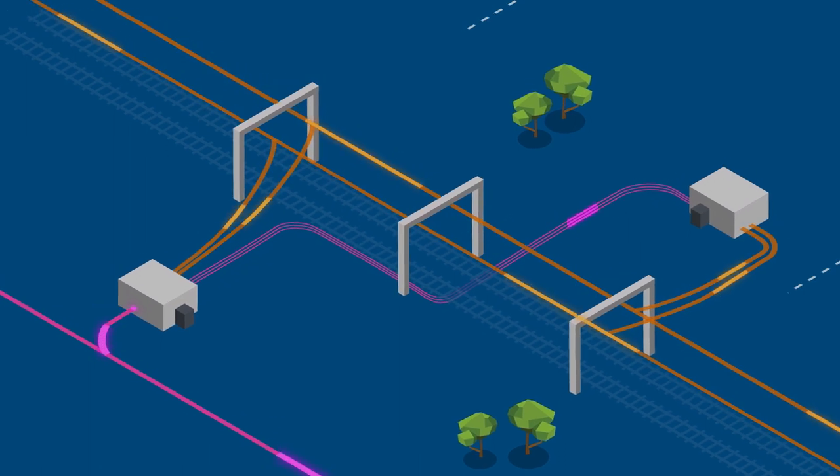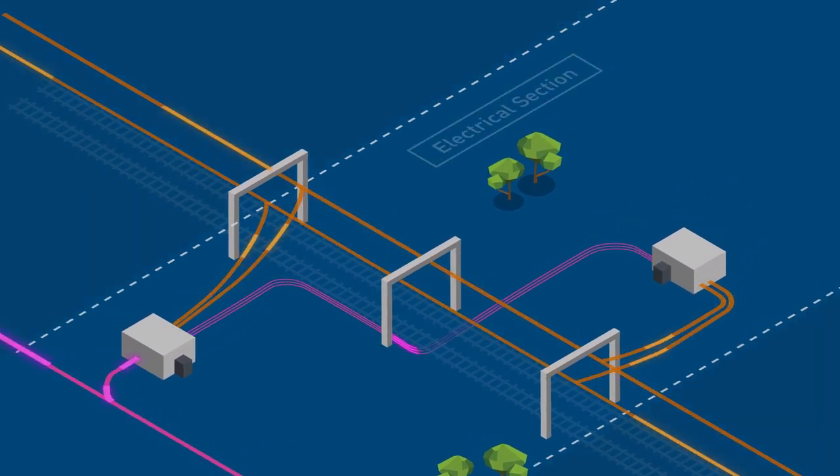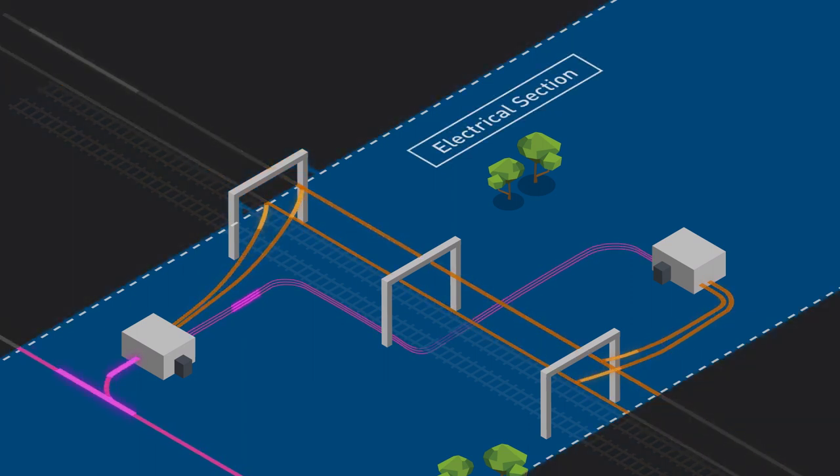The overhead system is broken up into segments called an electrical section. Each electrical section is given a unique identification number which is related to its line section, track and distance from Flinders Street.